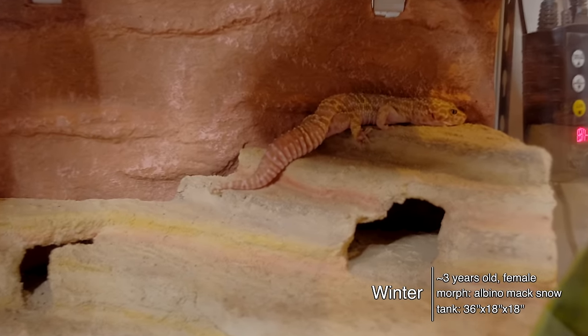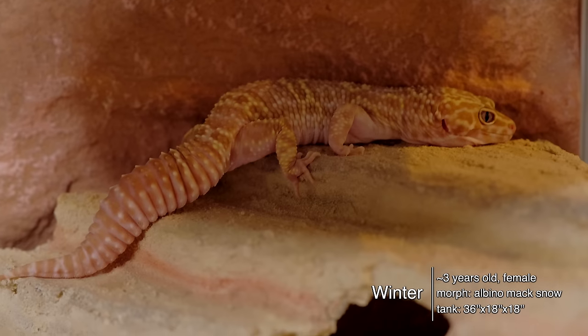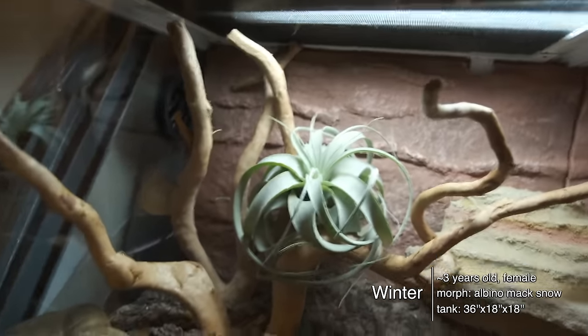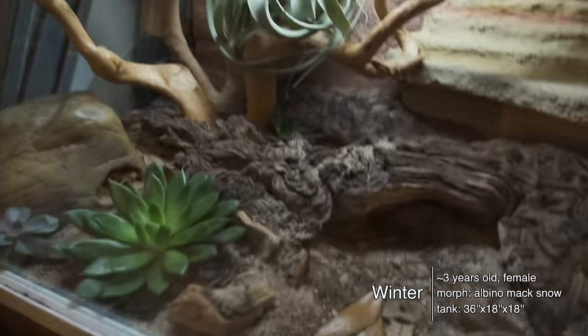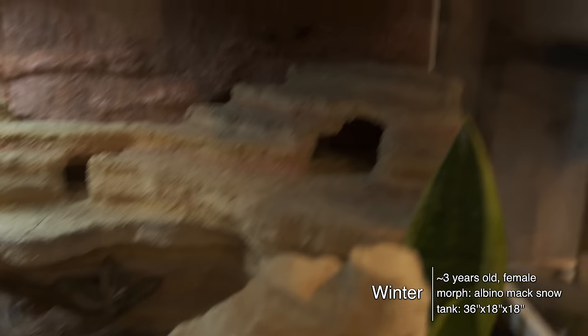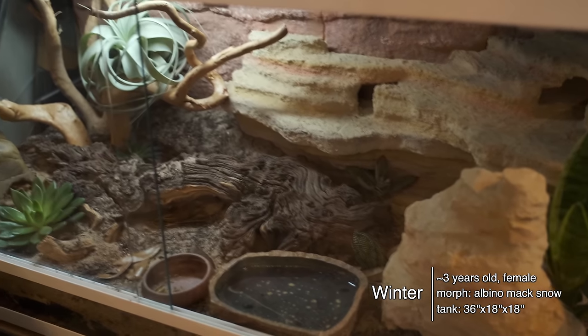Below that we have Winter. You guys just saw her a few weeks ago when we did her bioactive tank setup. She's loving it — ever since I got her in this bioactive with a deep heat projector and UVB, she has been so active, basking and crawling around. She really likes the hidey hole at the top because it stays warm from the deep heat projector. I keep the temperature regulated with a dome dimmer switch and a temperature gun. Also, her succulents are still alive — the longest I've ever kept succulents alive in a tank!